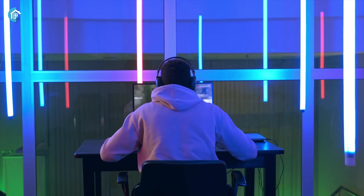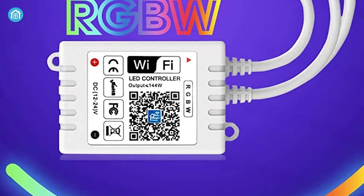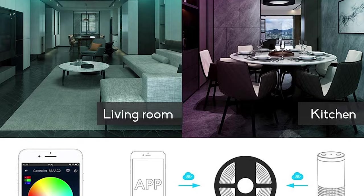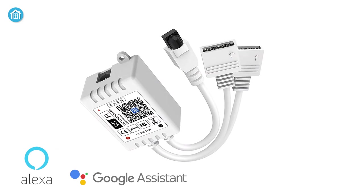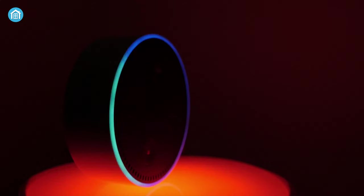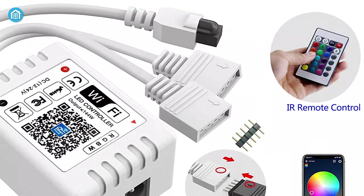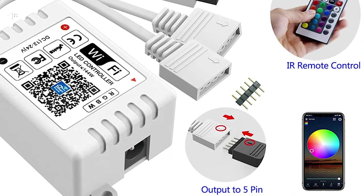Bring beautiful illumination to any room with the Wigo Smart LED Controller, a flexible device that will never fail to amaze you. Through the Magic Home app you can control it and get access to its incredible features. It works with both Amazon Alexa and Google Assistant, so you can change colors, adjust brightness, and more with a simple voice command. You can add more than one controller and create a group so you can control all of them together. This controller is very easy to install.